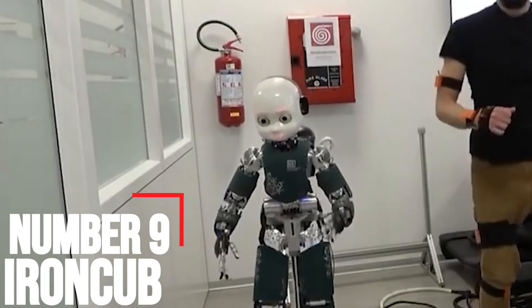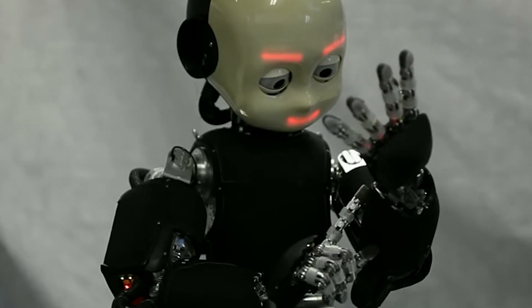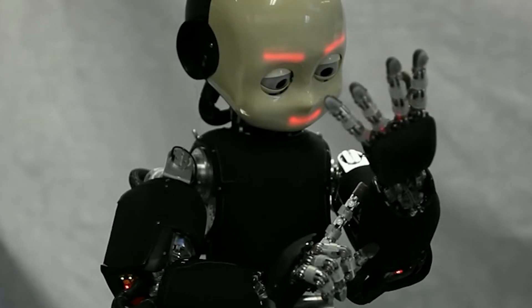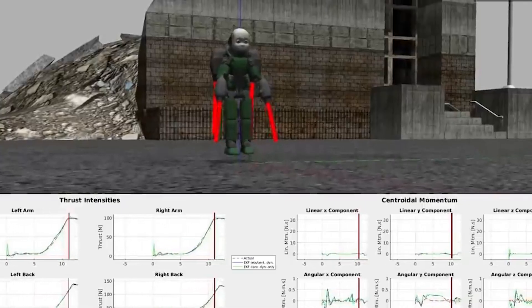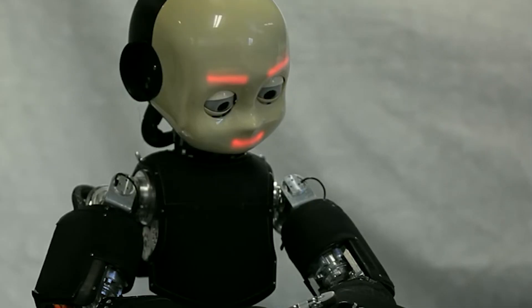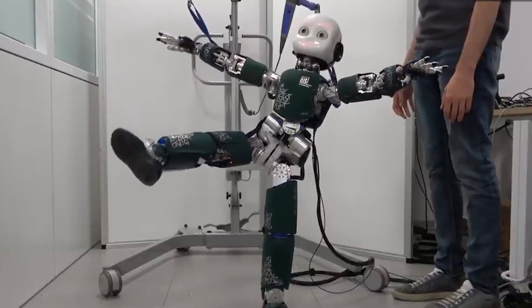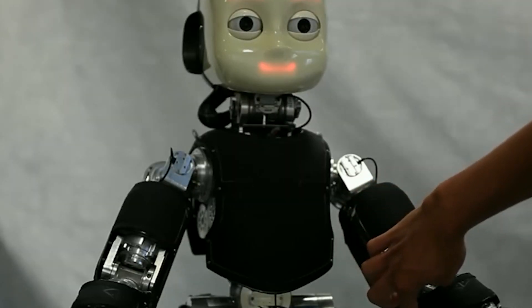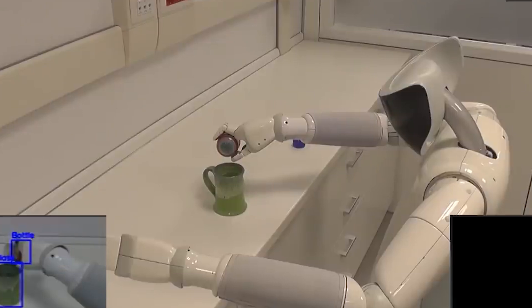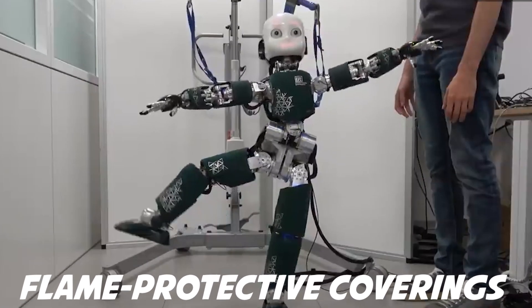Number 9: Ironcub. Ironcub is a humanoid robot developed by eminent researchers from the Italian Institute of Technology. It took them almost five years to build this robot. The idea was to install jet engines on its hands and feet to make the humanoid robot fly. Ironcub has two jet engines clipped onto the back of the robot and two jet engines on the forearms. It sports heat-resistant material to protect the robot from the jet engine's fire, and a new updated version has flame-protective coverings on its legs and feet.